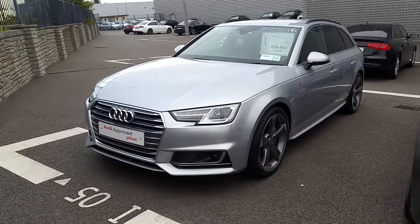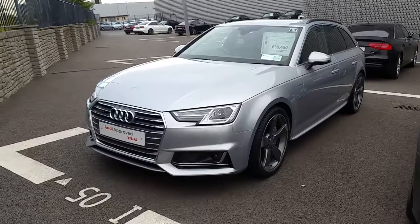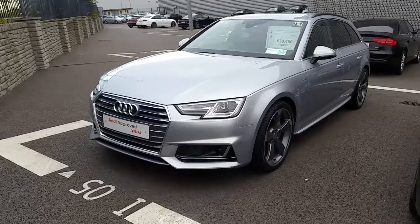This car has got 190 brake horsepower, a Sporttronic automatic gearbox, Quattro Audi signature four-wheel drive, and is an S-line.